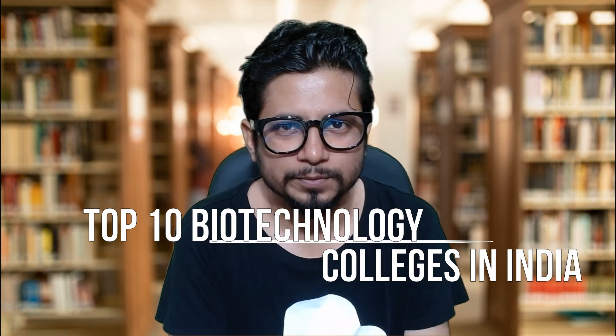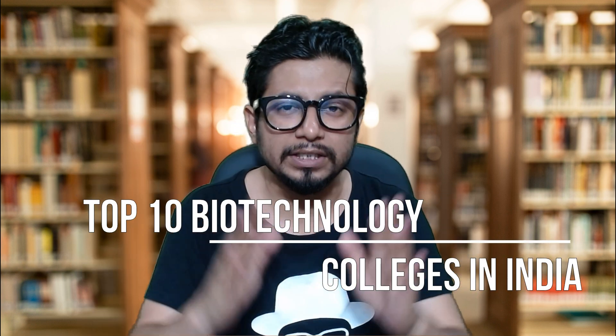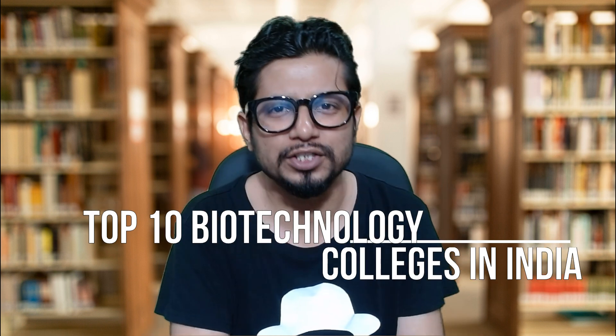Hello everyone, welcome back to another video from Shomu's Biology. In this video we are going to talk about the 10 top biotechnology colleges in India — the 10 best biotechnology colleges in India — and that includes IITs and NITs as well. Watch the video to find out which IITs and NITs are the best biotechnology institutes in India to pursue your B.Sc. Biotechnology undergraduate courses.